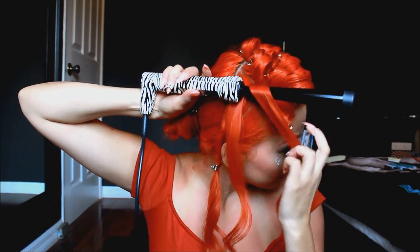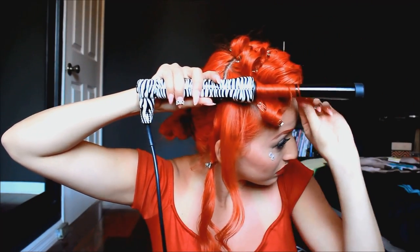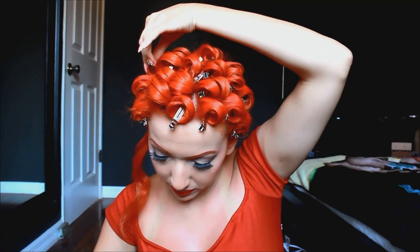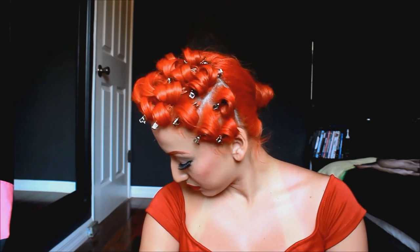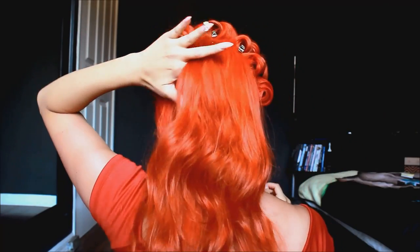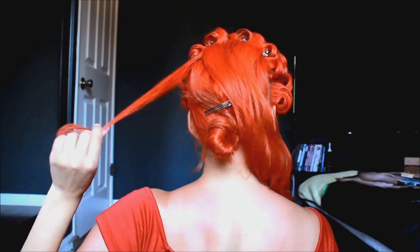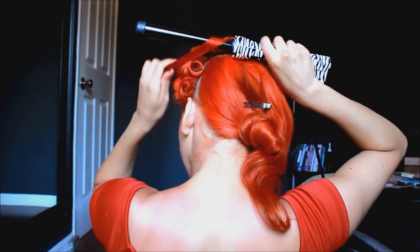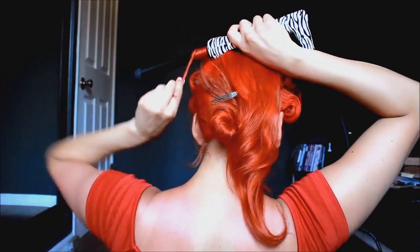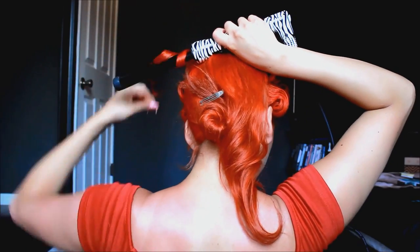Now we'll be repeating the same thing on the other side, going the same direction, curling over the barrel. This is how it should look when you're done curling your top front section. For the back, instead of parting vertically we're going to part horizontally. We're going to get a small 1 inch section and curl it the same exact way we did when we were curling our sides — over the barrel, making sure your hair is laid flat on the barrel. We're going to repeat this same process until all the hair is completely curled and pinned up.